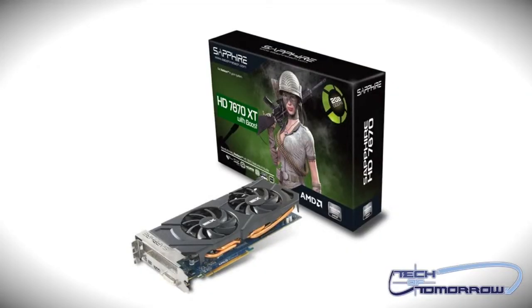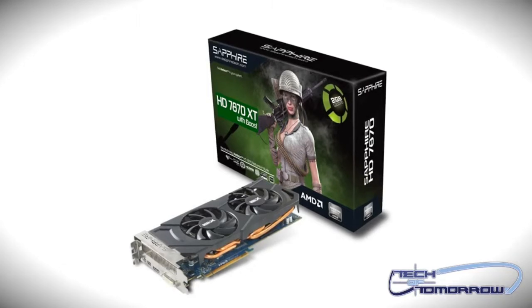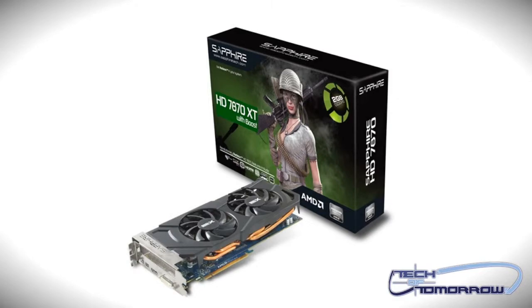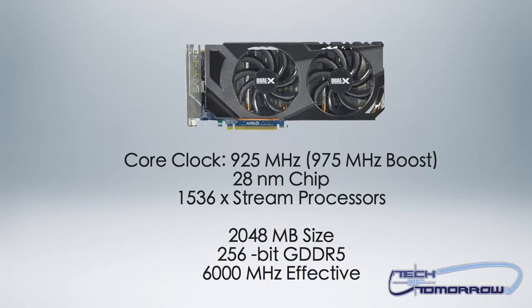Now I know a lot of people are going to say oh my god another card from AMD, but this one actually does have some new technology. The Sapphire HD 7870 XT with Boost is based on AMD's Tahiti architecture. It comes to market with a 256-bit memory interface, 1536 stream processors, and 96 texture units. Unlike the remainder of the HD 7800 series cards that use the Pitcairn architecture, this card is different.